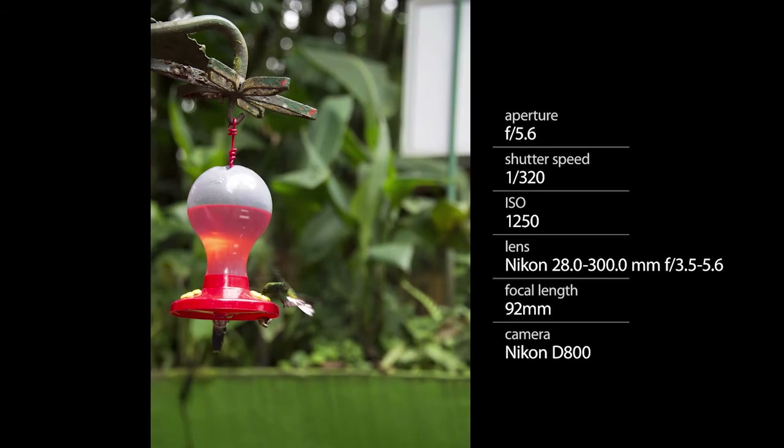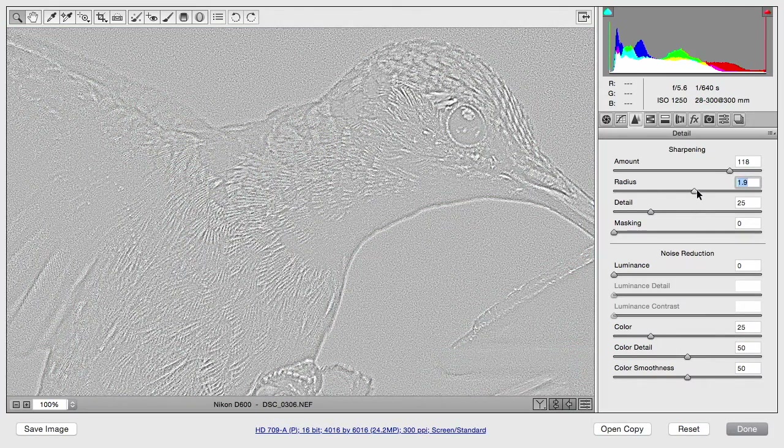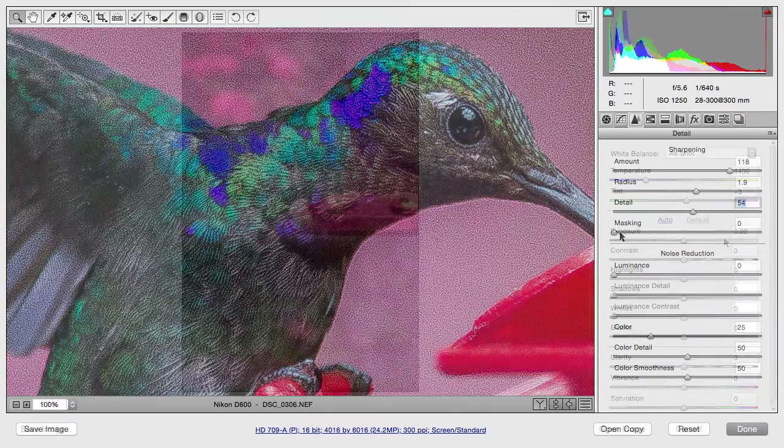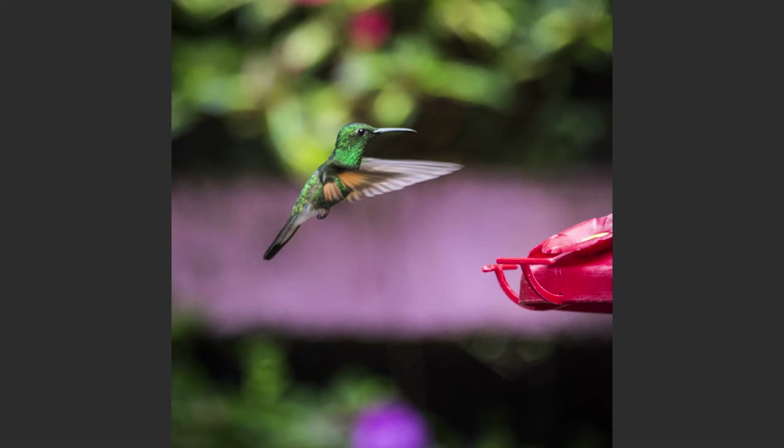Always shoot RAW. The latitude you have for sharpening as well as exposure adjustments is going to be handy. It's better to shoot a little bit underexposed and get a faster shutter speed than to open things up and slow it down to get a better exposure. With that RAW file, you'll be able to recover a slightly underexposed image and have a better chance of a crisp, well-defined image because of the shorter shutter speed.